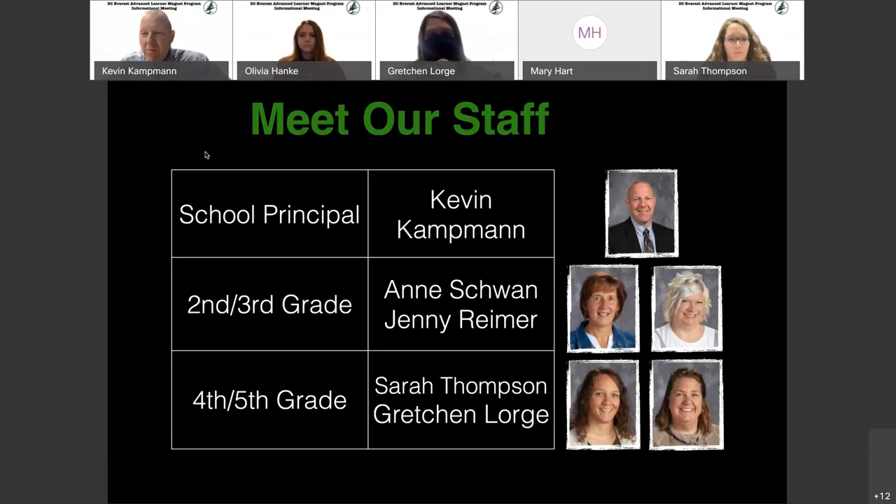Fourth and fifth is really something very similar between Mrs. Lorge and Mrs. Thompson — they interact and exchange back and forth. This year, due to COVID, a lot of that has changed, but they are still finding ways to do that through virtual presentations, WebEx, and video conferencing where they can.